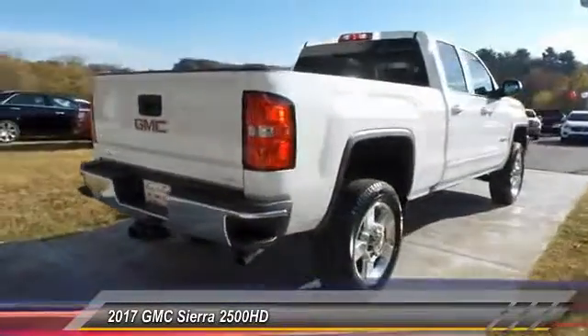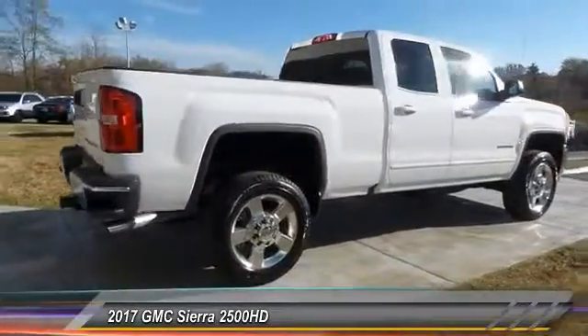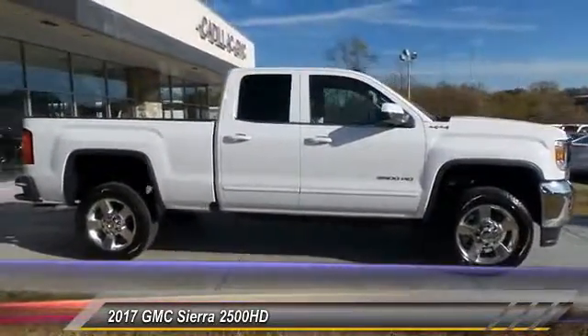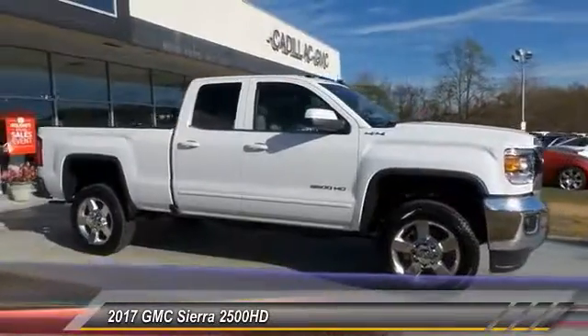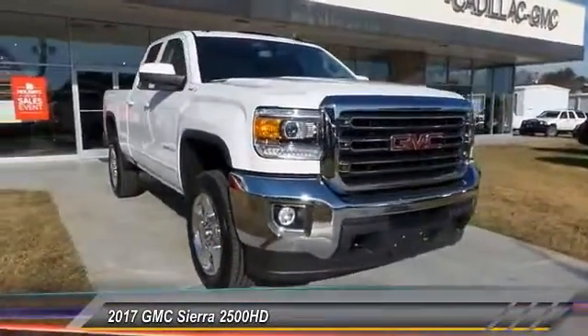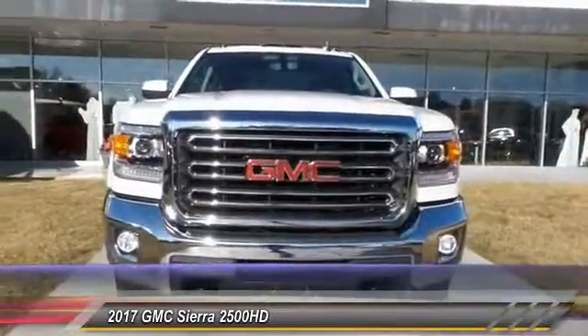Navigation system, Bluetooth wireless data link for hands-free phone, air conditioning, power steering, aluminum wheels, cruise control, floor mats. If affordable style and reliability are what you're looking for, this vehicle couldn't be more perfect. Drive it today.